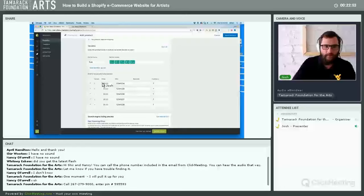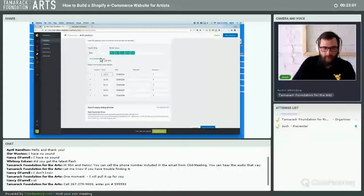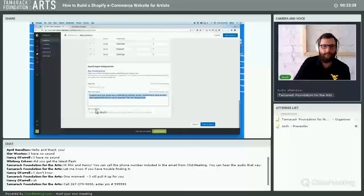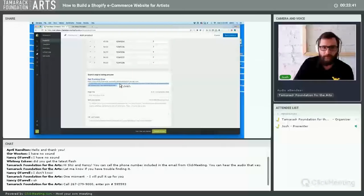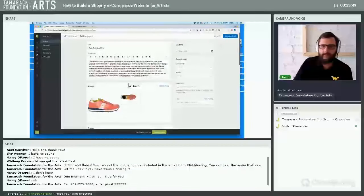At the bottom of the product page is a search engine listing preview — this is what appears if someone Googles 'red running shoe' and your product comes up. Shopify lets you edit this: you can give it a custom title, custom description, and even change the URL. Most of the time you should leave it as-is, but if you want to add custom keywords for Google visibility, you can do that.